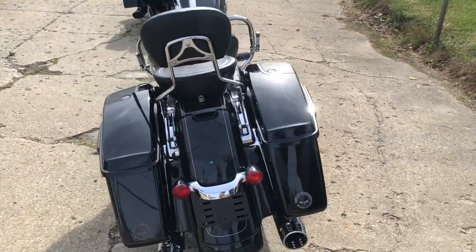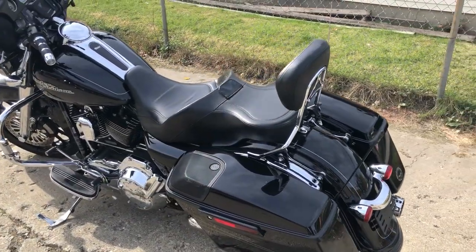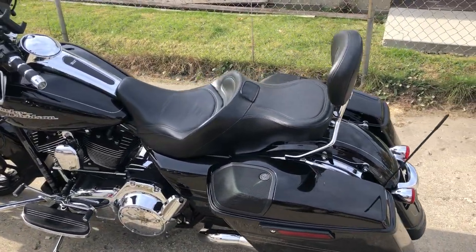Don't miss this one. That's a 14 Street Glide Special. You can own it for $12,499. Give us a call. 810-648-9500.